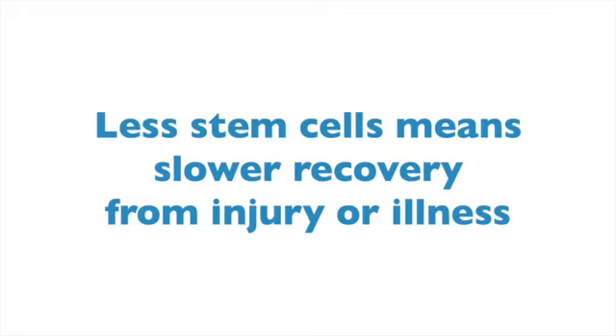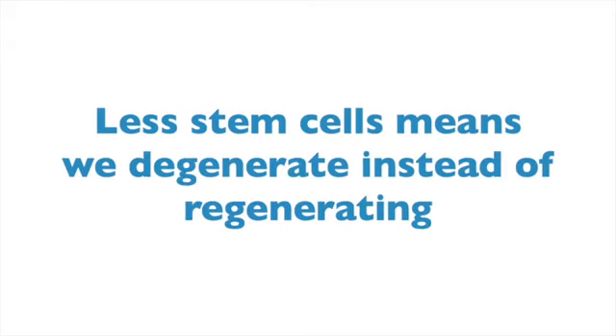Our glands and our organs like our liver, kidney, heart, brain, pancreas, and digestive tract can start to degenerate faster than they regenerate.